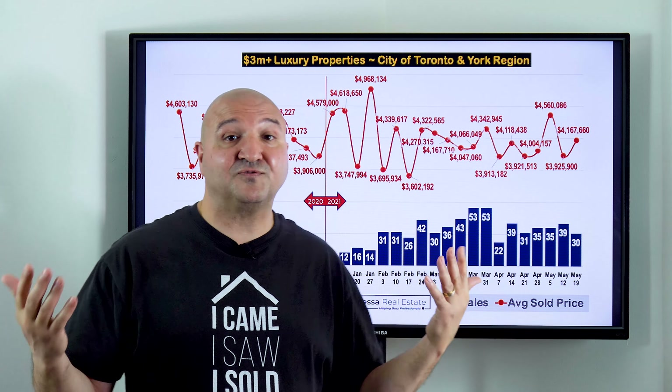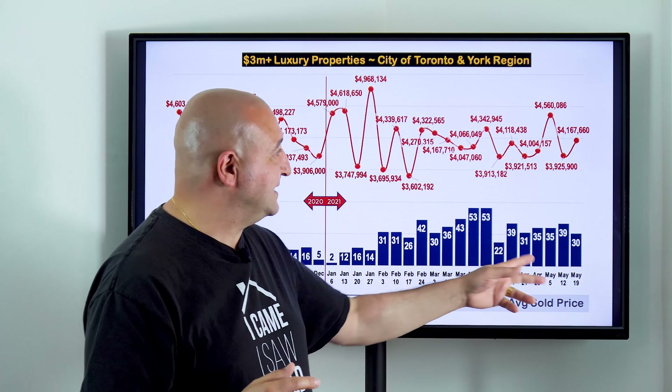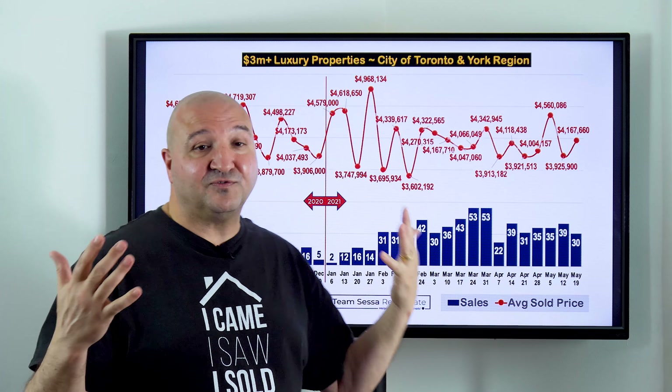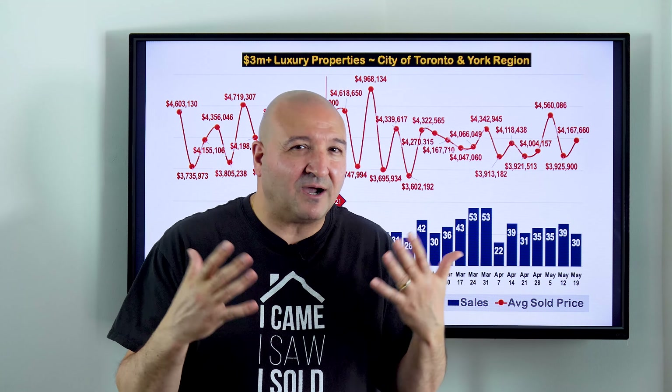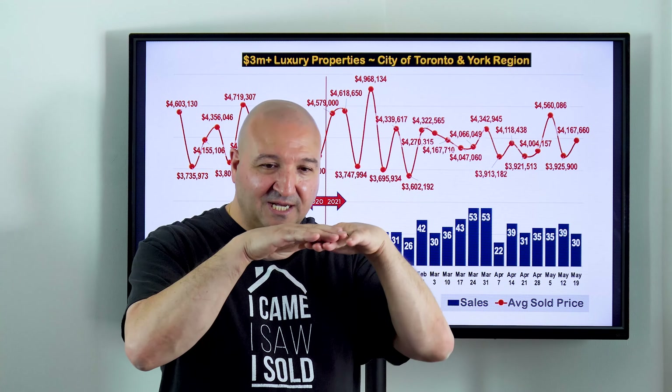Let's get right into the numbers. For a property to appear in my data, the cutoff is three million dollars — anything three million or above, sold or listed, appears on my charts. I'm looking at the City of Toronto and York Region combined for this luxury market data.